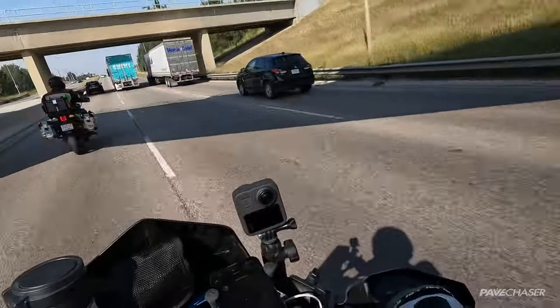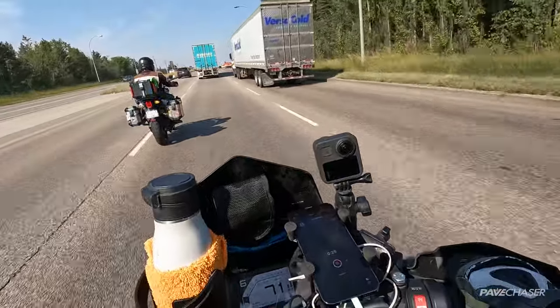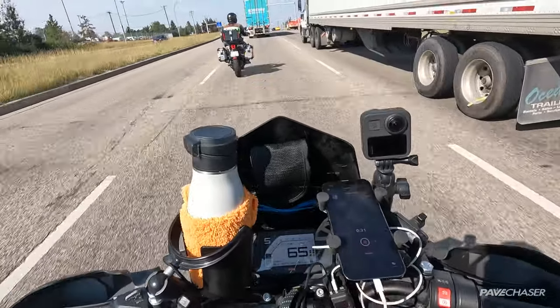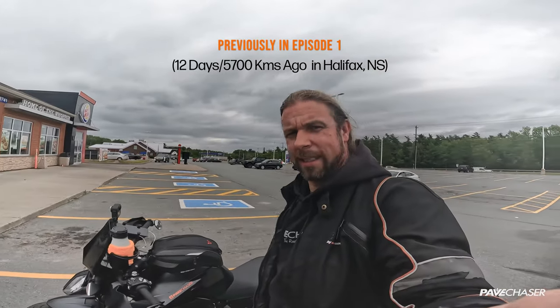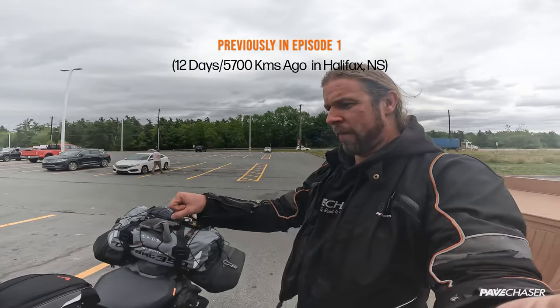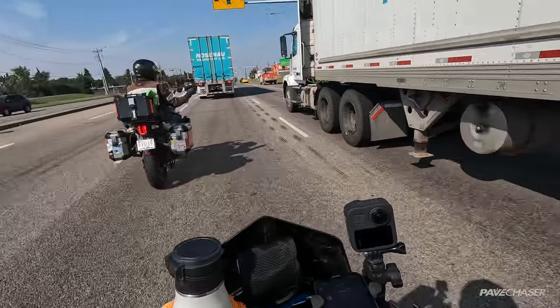I am super happy to announce that my wobble is completely gone. About half an hour outside of Halifax I had noticed my bike picked up a little bit of a low-speed wobble when riding, if I wasn't holding the handlebars really hard. That indicates the problem was a faulty tire — and it's fixed now.